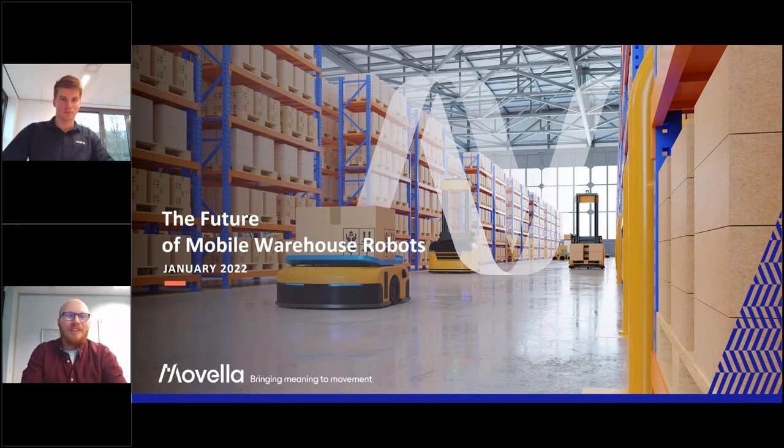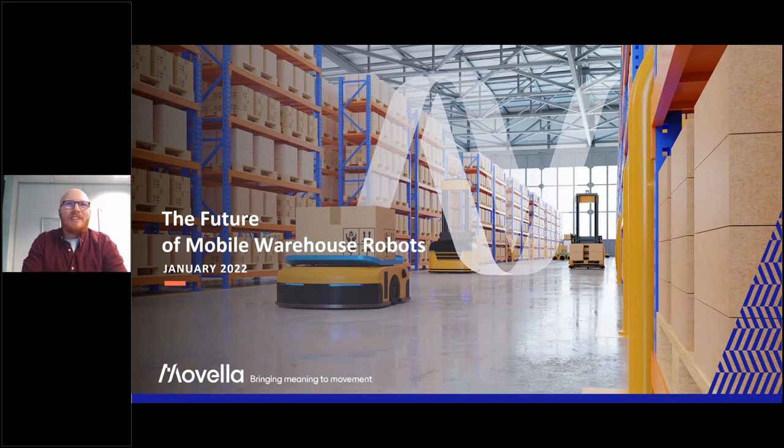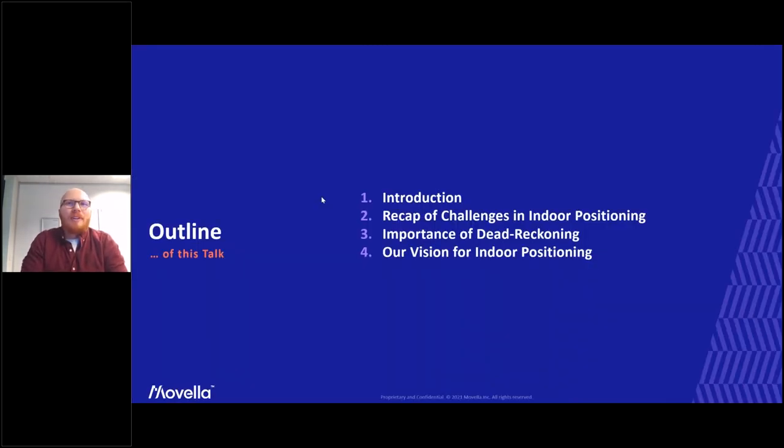Thank you for the introduction, Oscar, and welcome to all the listeners. In the next few minutes I'm going to talk about the idea of the multi-sensor fusion hub. First I'll start with a small introduction about the company and myself, then recap some challenges in positioning and navigation, highlight the importance of dead reckoning using IMU, and close by outlining our vision for indoor positioning in warehouse environments.